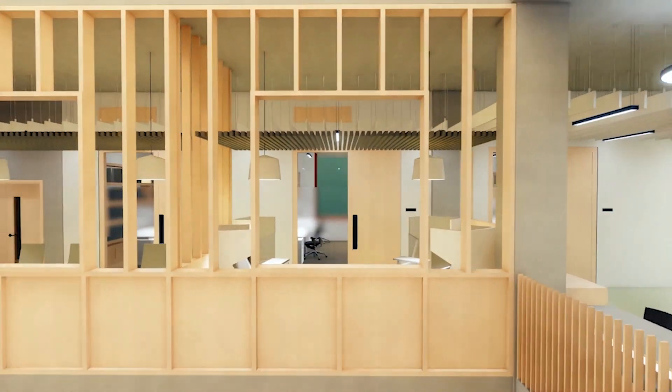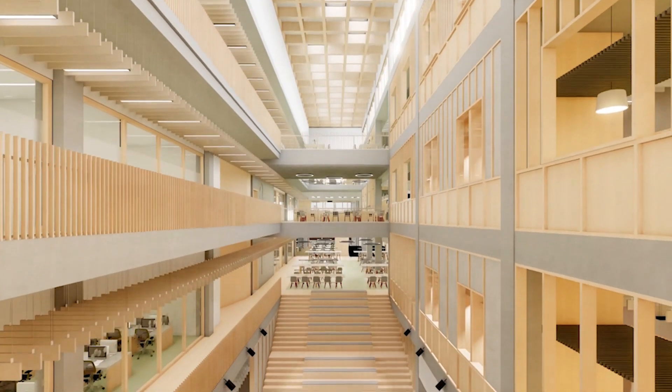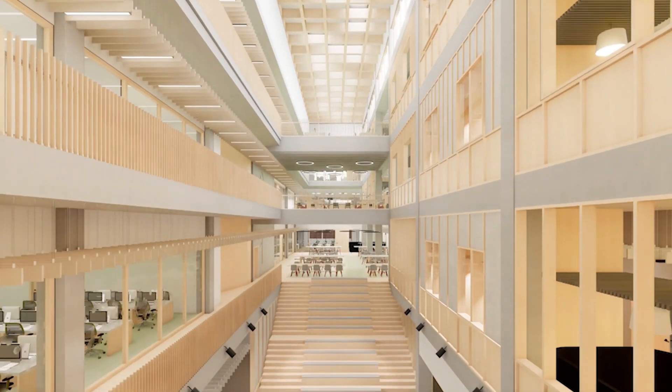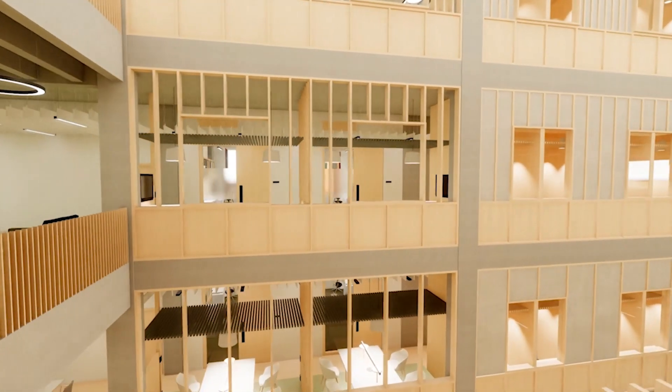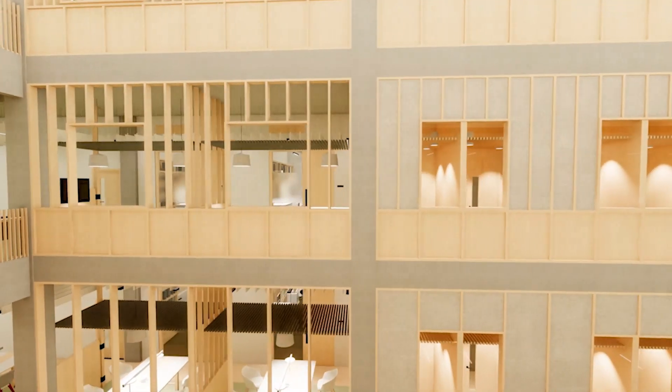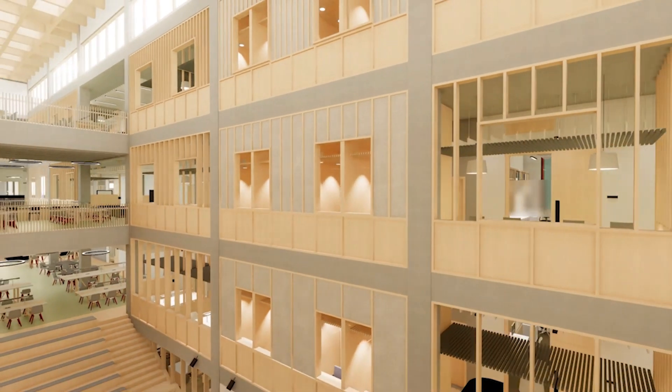The university was really keen that the building itself would become a learning tool for students, so we've put everything on show. There's a really logical and well-ordered structure — the concrete frame is expressed for everyone to see, and the M&E services are there for students to look at, to learn from, to work out how things are operating within the building.